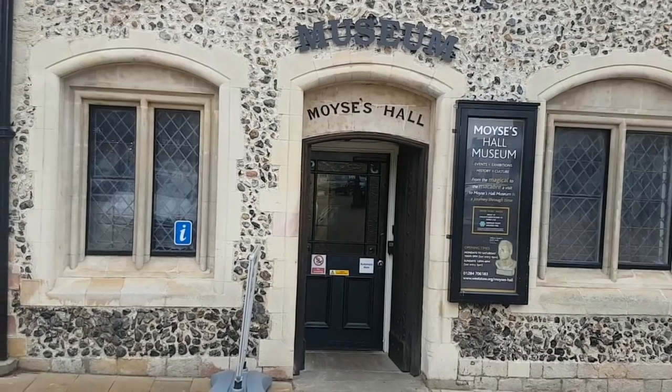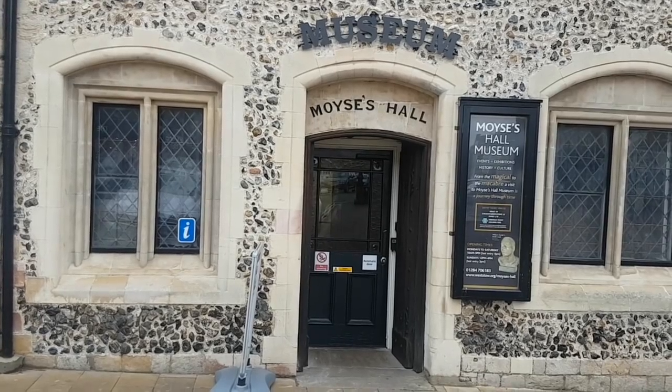Right, hello and welcome to the Travel Trolls TV. We're at Moyses Hall Museum. This got voted the best museum in Suffolk in 2017. Quite excited, but we've only got an hour on parking so we're gonna have to rush around. Let's go.